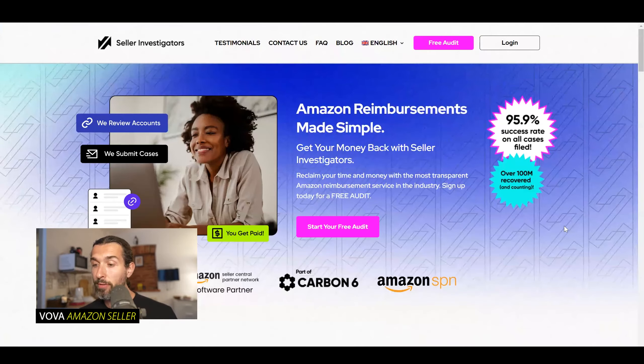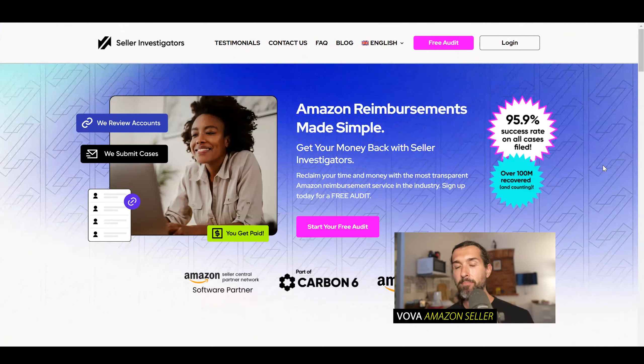The second alternative to Refund Genie is Seller Investigators. Basically a similar service to Getida, similar business model — they also charge a percentage of what they're able to recover for you. Free audit down in the description with a great offer and discount for Seller Investigators as well — $500 at this point, maybe more with time, in free reimbursements for you. Link in the description and a tutorial showing you how to use it from A to Z.